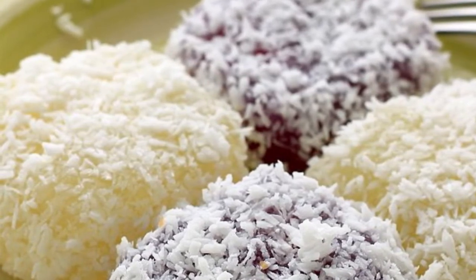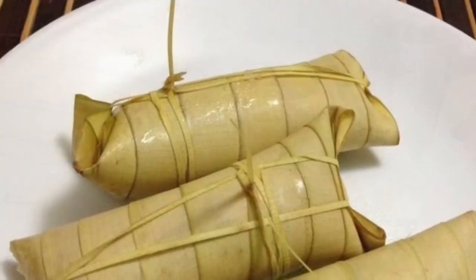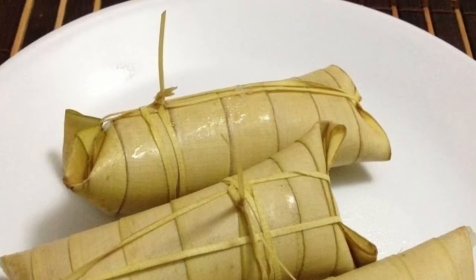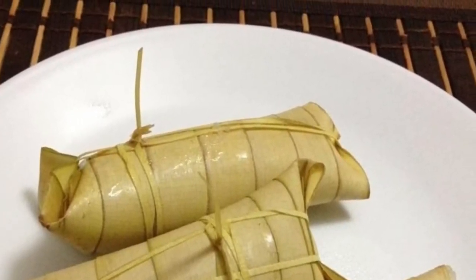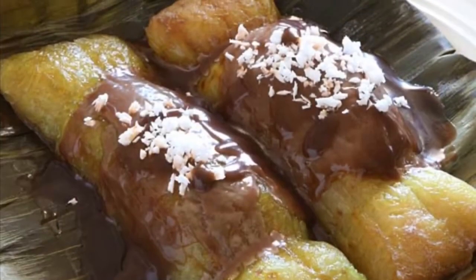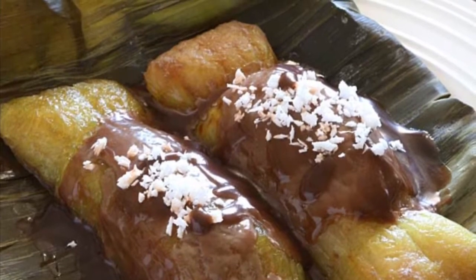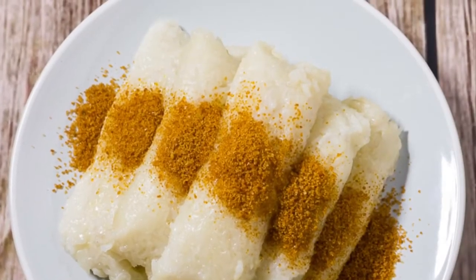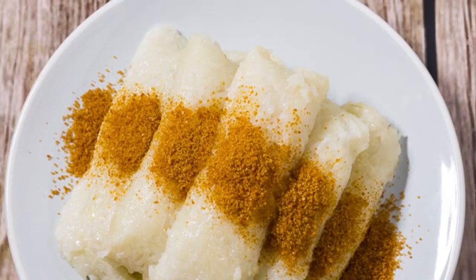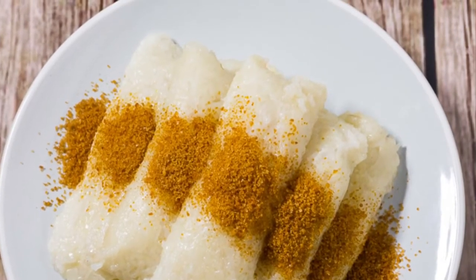Ninth on our list: Suman is a rice cake originating in the Philippines. It is made from glutinous rice cooked in coconut milk, often wrapped in banana leaves or coconut leaves for steaming. It is usually eaten sprinkled with sugar or laden with latik. Suman is also known as 'ibos' or 'budbud' in the Visayan languages that dominate the central part of the country. A widespread variant of Suman uses cassava instead of glutinous rice.